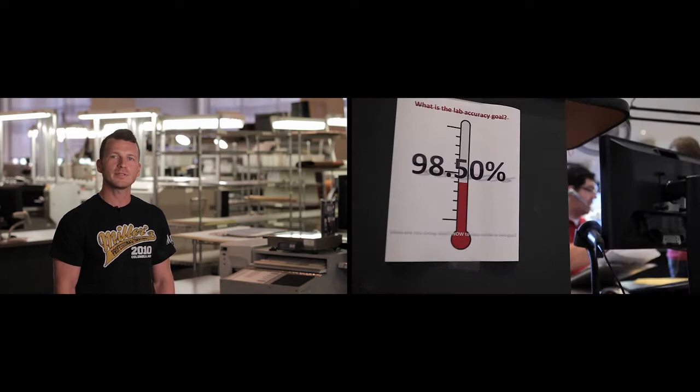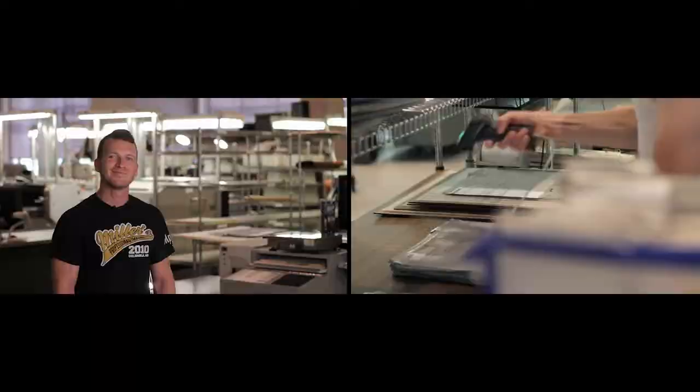We know how much time running a business takes, so that's why we put so much emphasis on customer service and delivering your products faster than anyone in the business. At Miller's, our number one goal is to make sure your studio is a success.